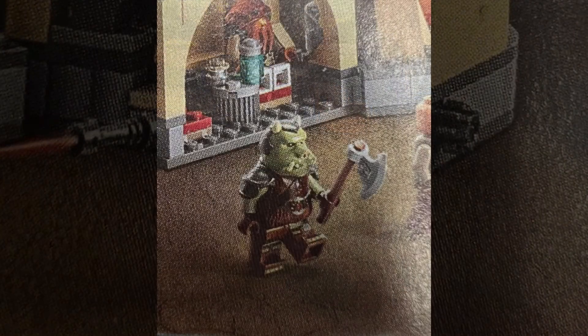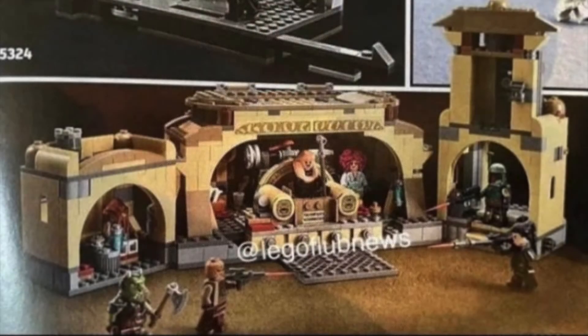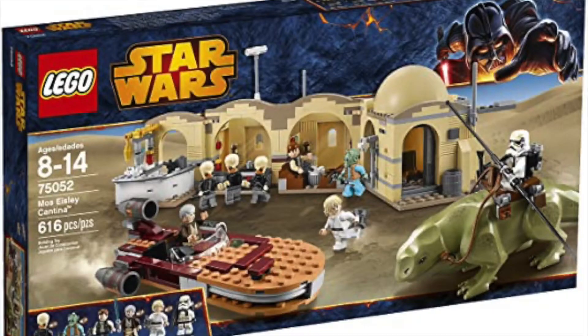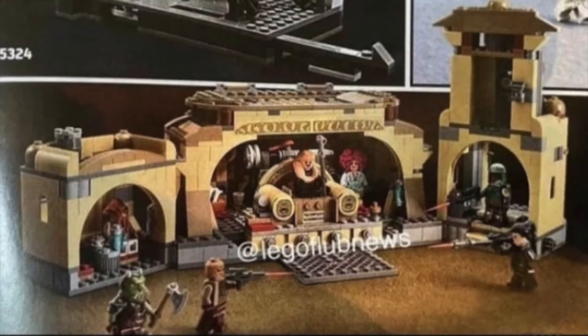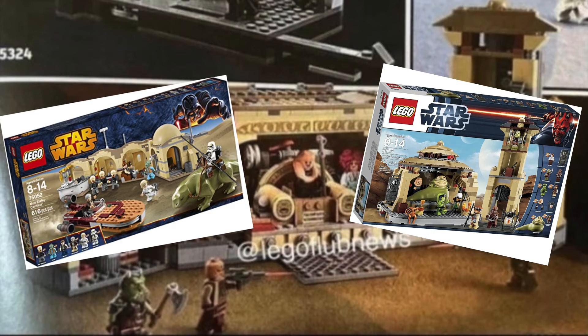We do get a Gamorrean guard, which looks incredible. We get a couple of other figures — I'm not exactly sure of their names, but they look to be different types of species. We also get some lady with pink hair over there in the corner by Bib Fortuna. This set kind of reminds me of the old 2014 Mos Eisley Cantina set — it has that same layout, and it's kind of a mix of that set and the original Boba Fett's Palace set.